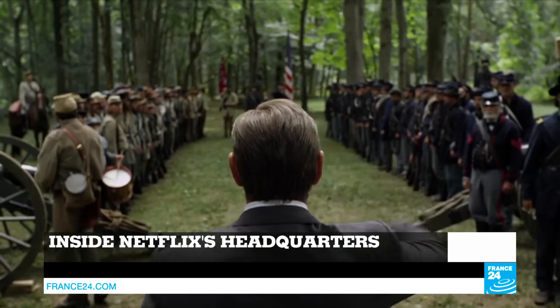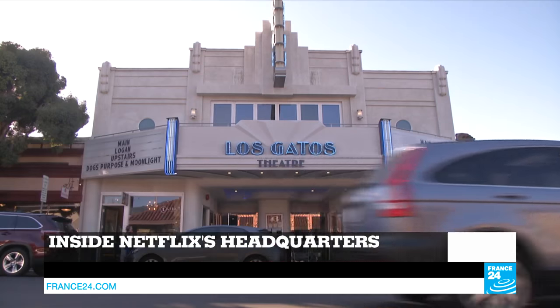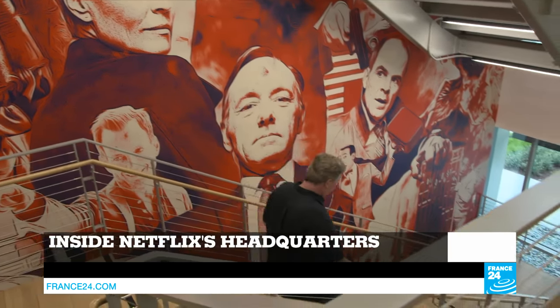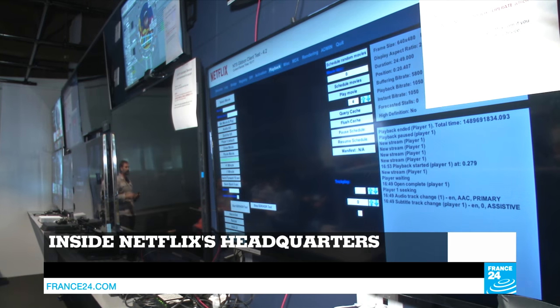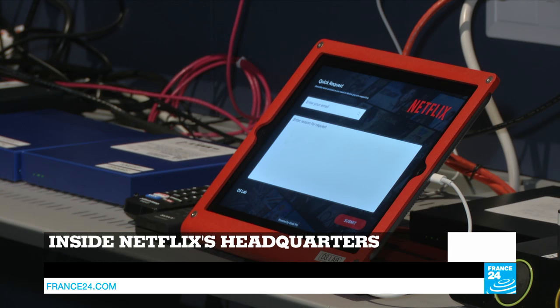Hello and welcome to all of you, you're watching Tech24, I'm Julia Seeger. Coming up: from Narcos to House of Cards and most recently The Crown, what do all these series have in common? They were all premiered on Netflix. In this edition we take you to the streaming giant's headquarters in California and tell you how the service is now using big data to predict what its viewers want to see.